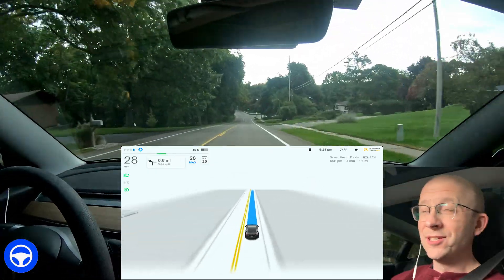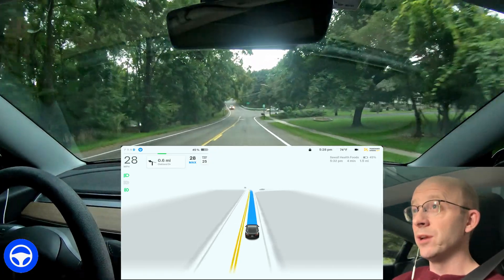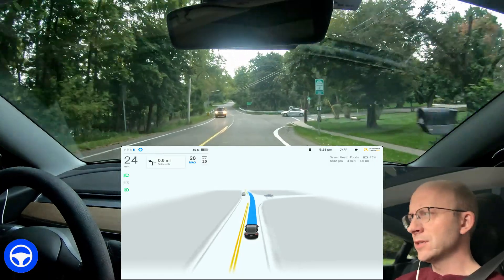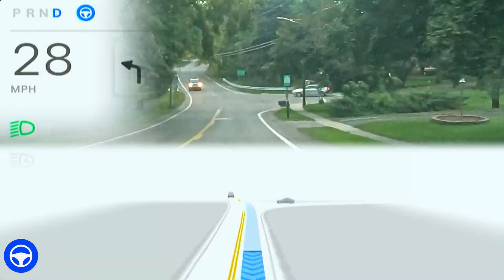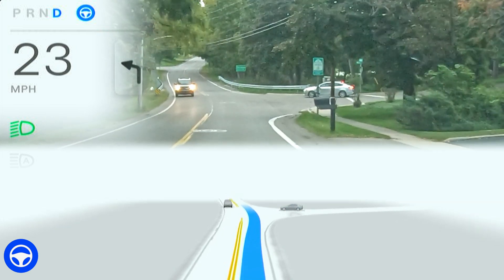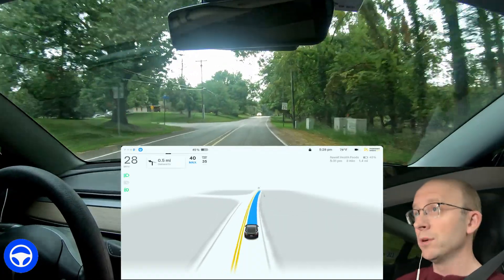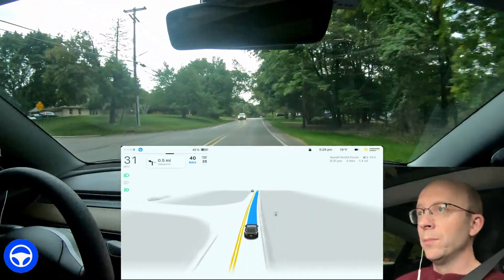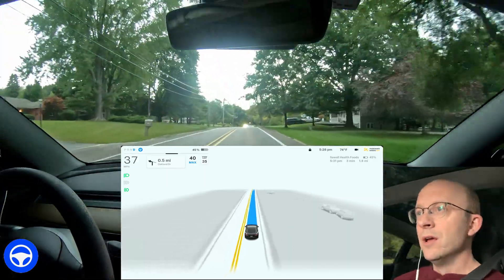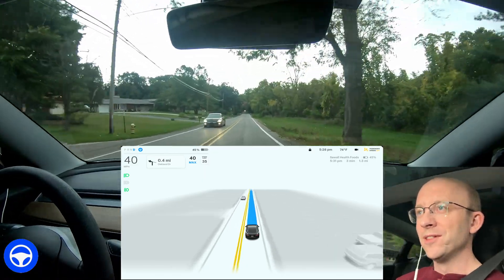It is awfully dark for being 5:30 PM — it is going to rain coming up, so I'm trying to beat the rain. It's slowing down for these cars. I think it probably suspected they were going to pull out in front of me. It was a little abrupt for me. There was somebody behind us — they just turned, but had they been any closer, I probably would have had to step on the accelerator.